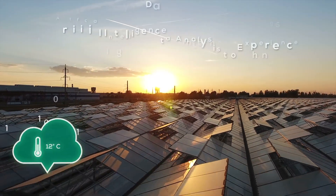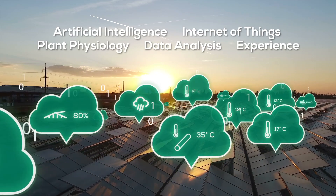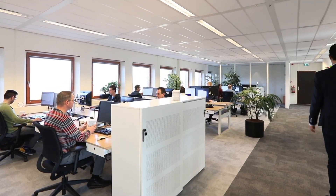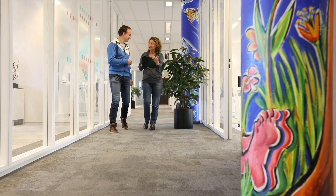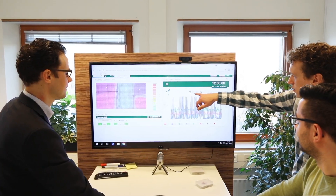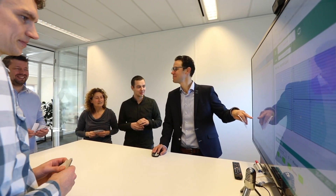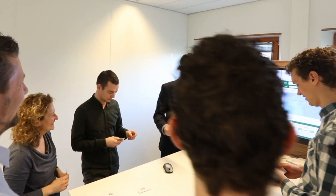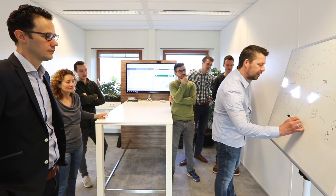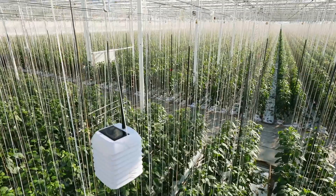Only by combining technology and expertise can today's growers achieve tomorrow's success. For more than 18 years, LetsGrow.com has been leading the industry with data-driven solutions. We were the first company in the world to provide digital solutions to growers' biggest challenges. What started as a data-sharing system has blossomed into a robust, easy-to-use platform that increases crop predictability and growth.